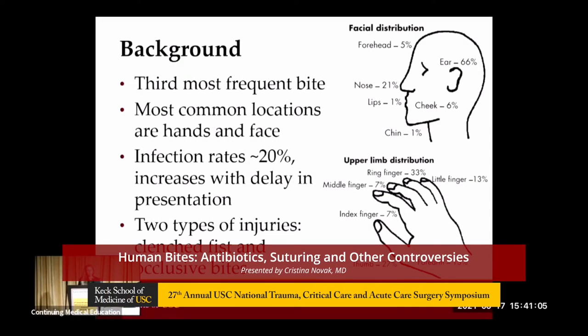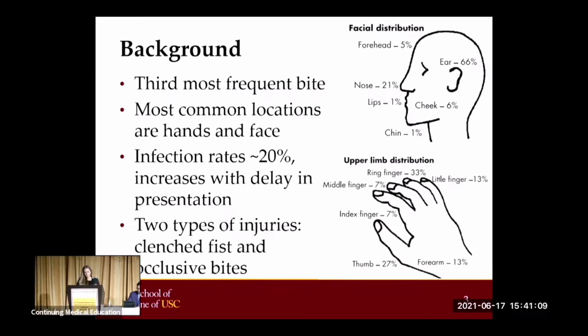Human bites are the third most frequent type of bite presenting to the emergency department. The first are dogs, followed by cats. The most common locations for bites are the hands and face. Infection rates vary depending on the location of the bite, whether there is any joint or tendon involvement, and the timing of the presentation.